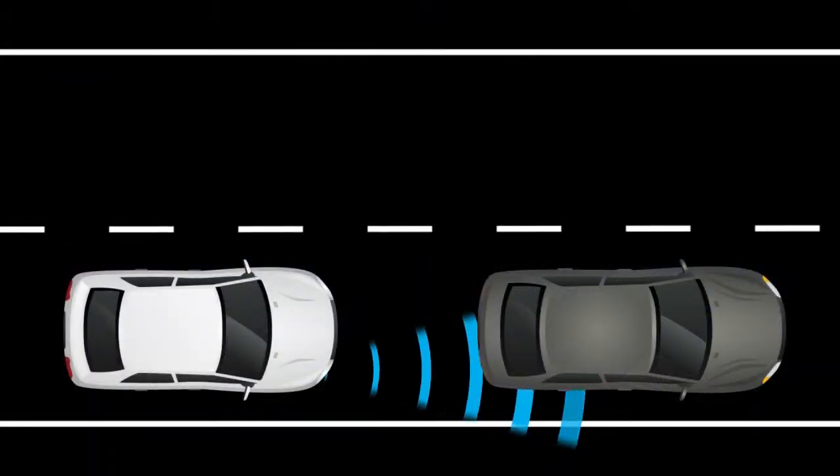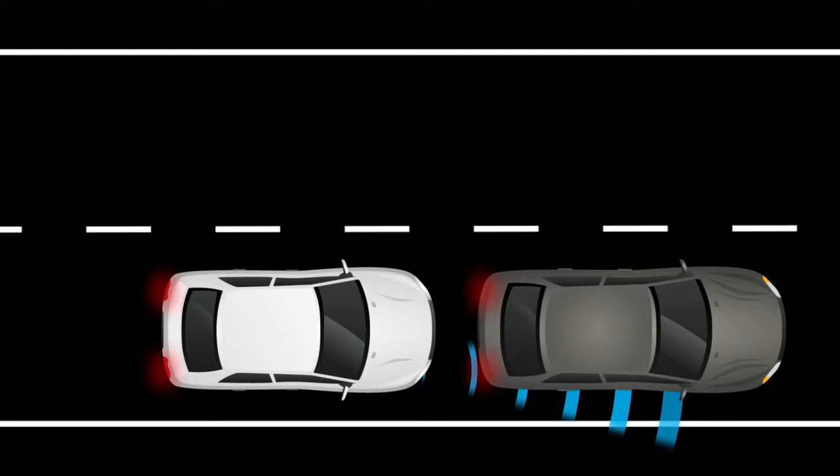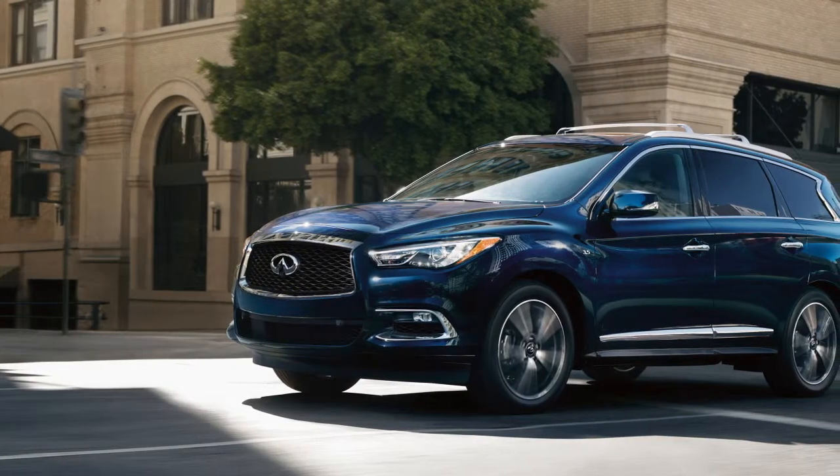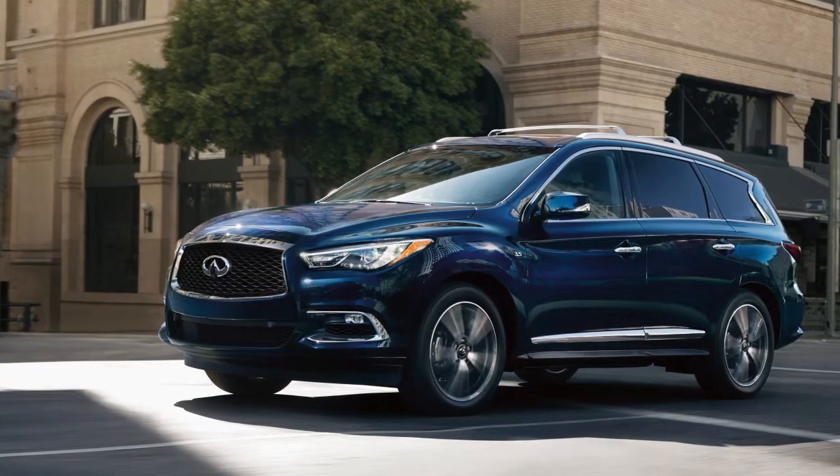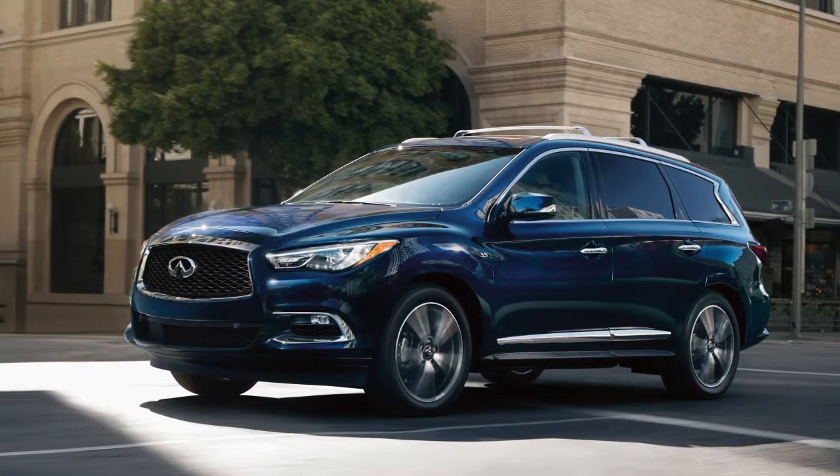If the risk of a collision becomes imminent, the system applies harder braking automatically. Depending upon the circumstances of the situation, the system may not eliminate the possibility of a collision but may reduce the severity of a collision.